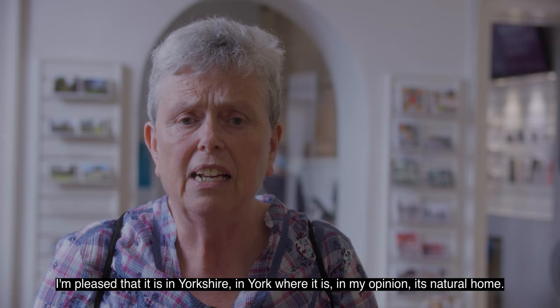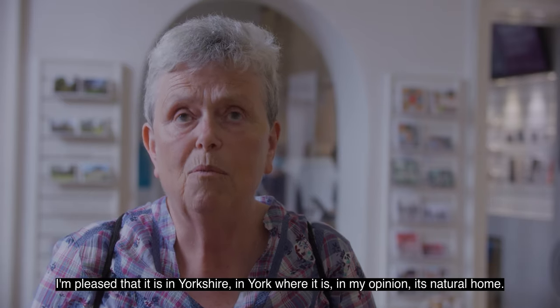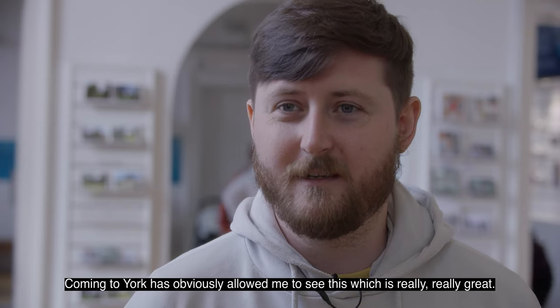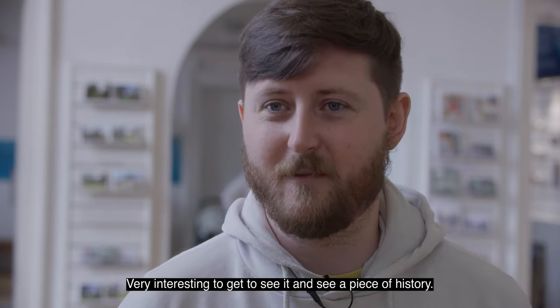I'm pleased that it's in Yorkshire, in York, where it's in my opinion its natural home. Coming to York has obviously allowed me to see this, which is just really, really great — very interesting to get to see it and to see a big piece of history.